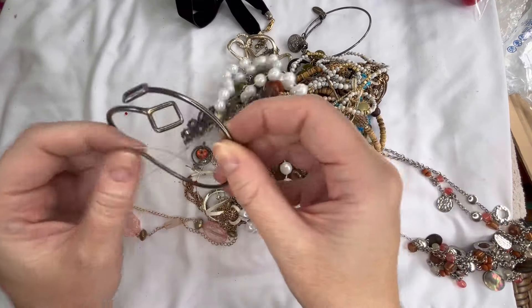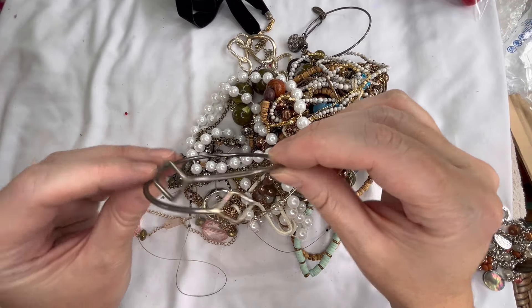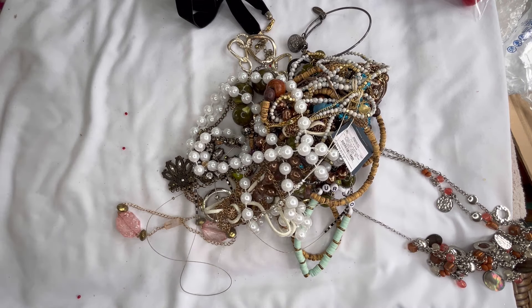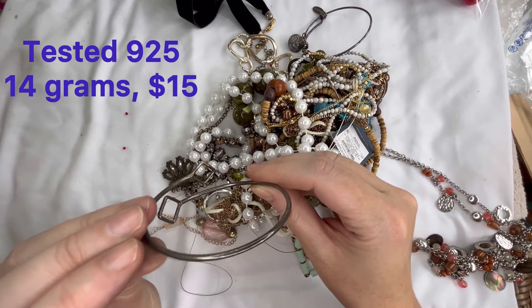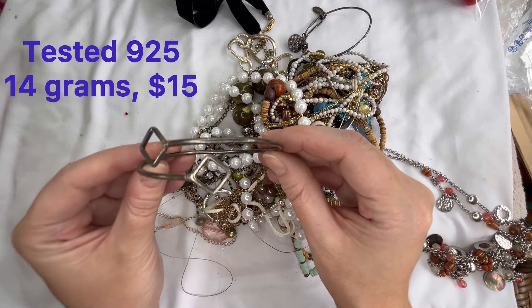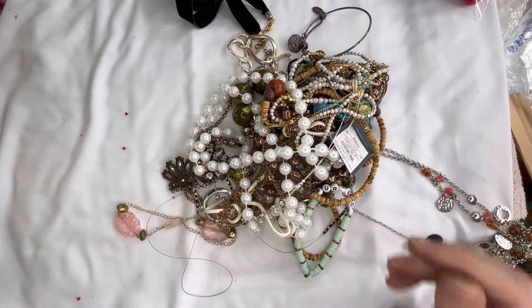Next we have this bracelet which definitely has a sterling appearance — like a bypass style. Let's see if that one is magnetic. It is not magnetic. I don't see any markings on that one so I'm going to look into that and I will put some info on the screen, but that is really cool.